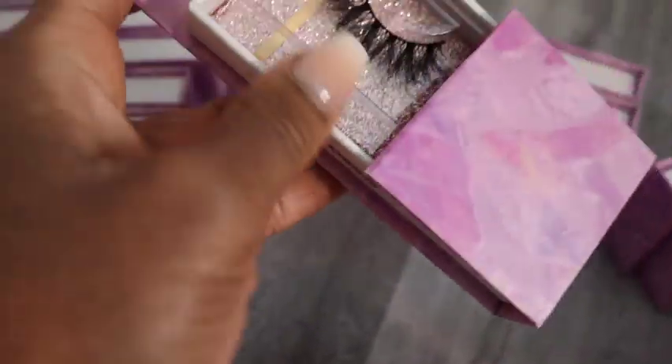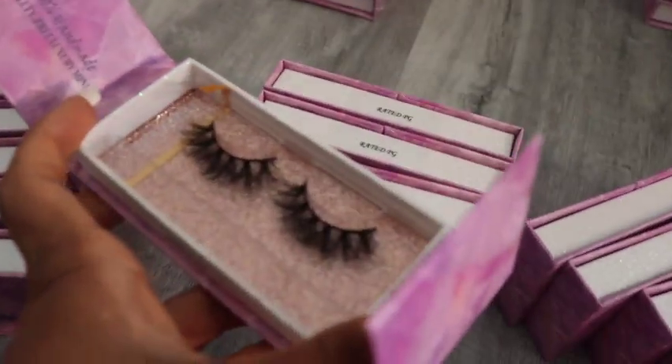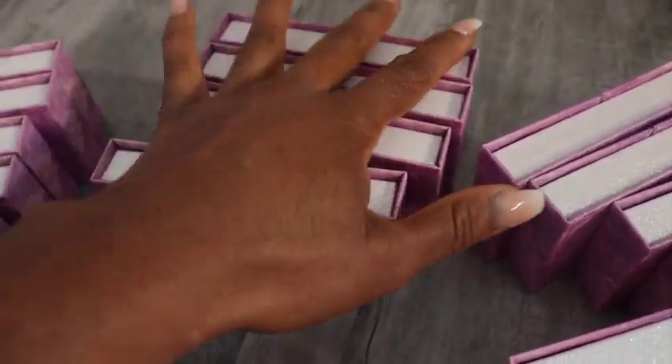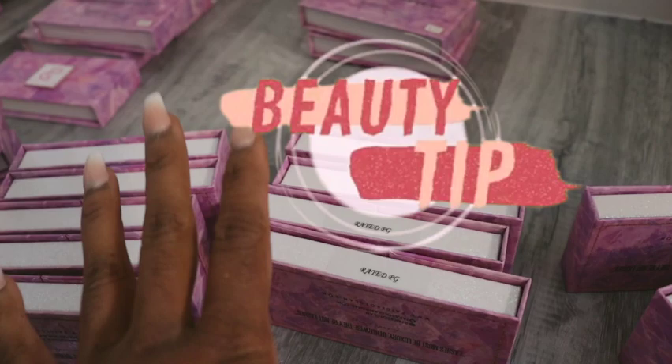I'm going to go ahead and get the rest labeled and then come back to show y'all the different styles Pages of Glam will have. Your girl did a slight mishap — I put the labels on the wrong lash. I have to switch it from this lash to this lash because these are K, not Rated PG lashes. I thought I had Rated PG lashes in a certain area but they were somewhere else. I just wanted to show y'all that if you mess up, things can easily be fixed — just make sure you're paying attention when you do certain things.